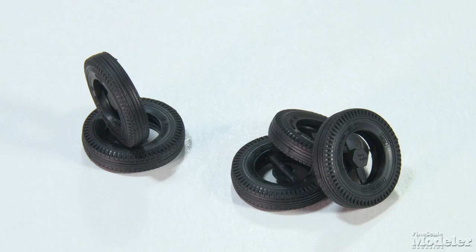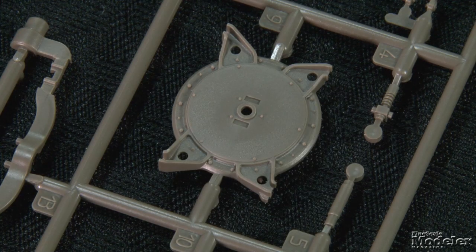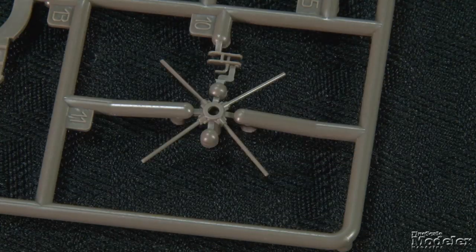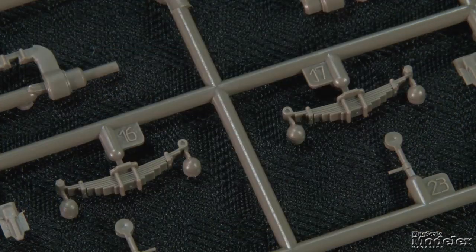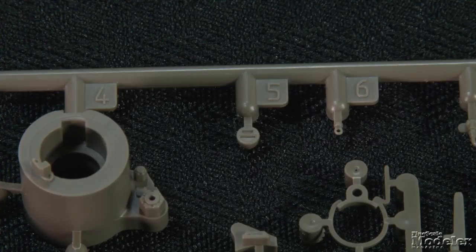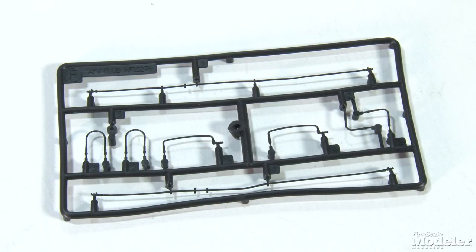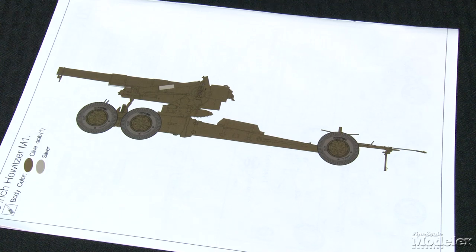That pretty much gives you everything you need to pose the gun in firing position. If you want to show it being towed, the kit provides a new limber with rotating plate, including underside details, and axle with leaf springs. Gun cleaning tools and a marker light to hang from the barrel finish the setup. Brake lines for gun and limber are supplied in flexible vinyl. No decals are provided, but you can have your M1 in any color you want, as long as it's olive drab. That's a nice-looking update to this artillery piece.